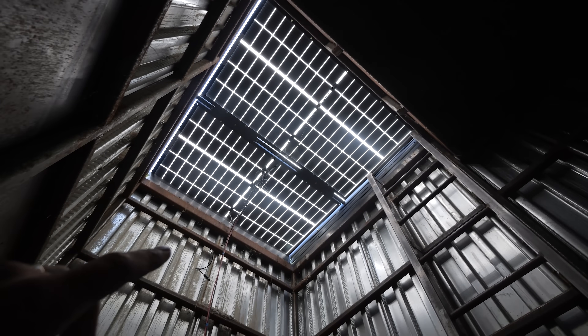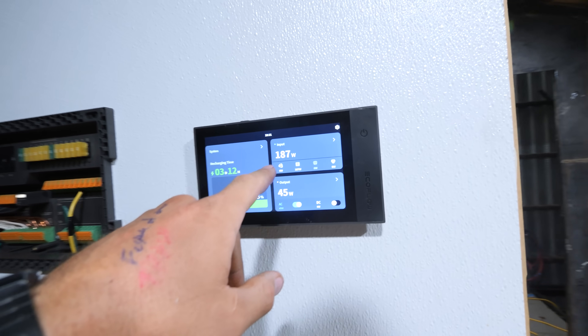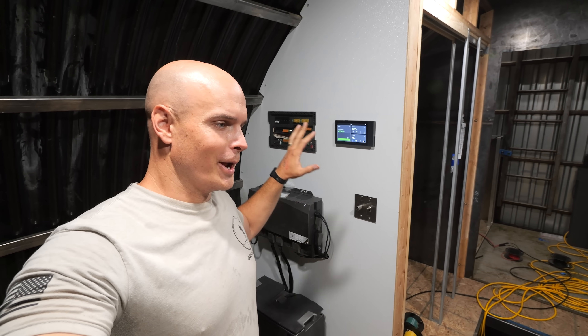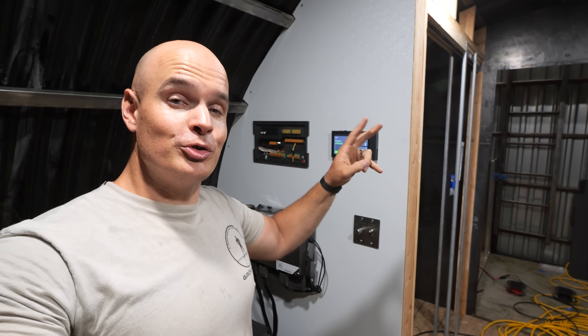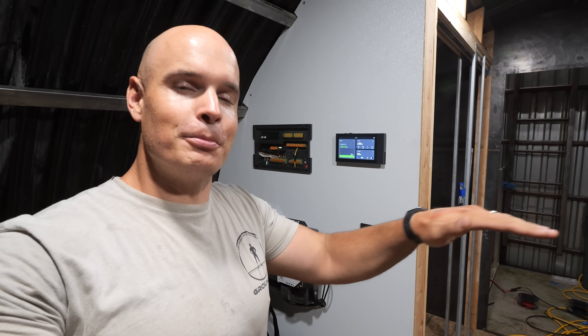The bifacial panels look super cool up there. We are currently generating almost 200 watts worth of solar, but it is super early in the morning — I imagine we'd get around 400-450 watts when the sun is directly overhead. Having the panels flat does decrease efficiency a bit, but those two solar panels should be enough to power everything down here that we need perpetually.